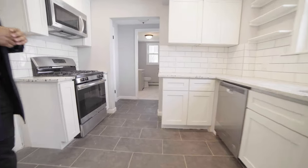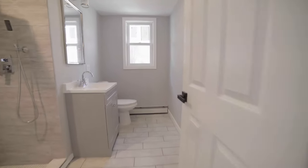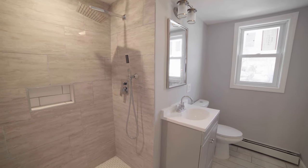Let's check out the bath — pretty sexy in my opinion. It has a stand-up shower with newly installed tiles, the whole nine.